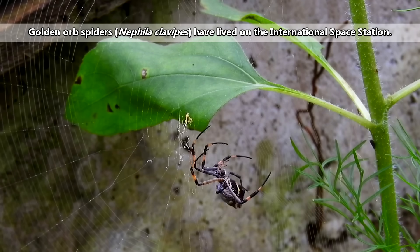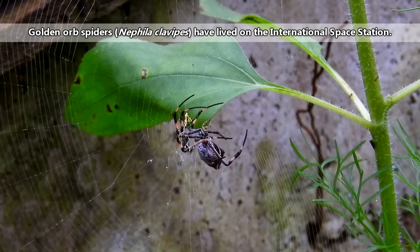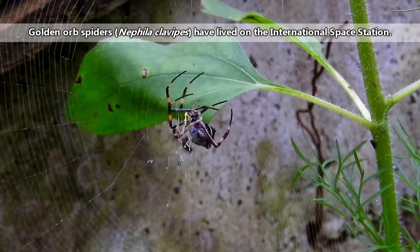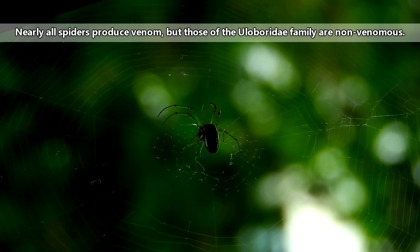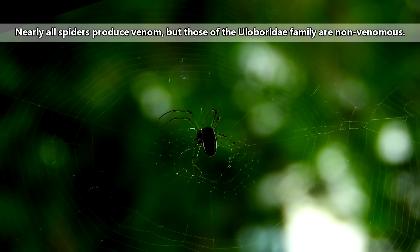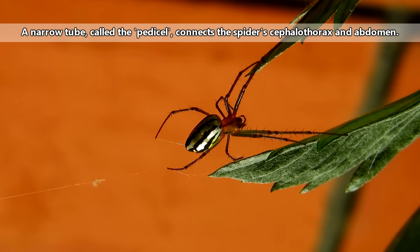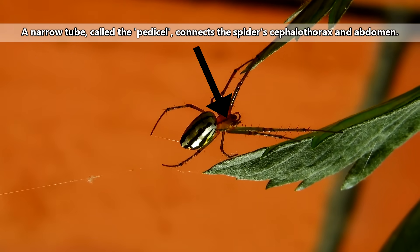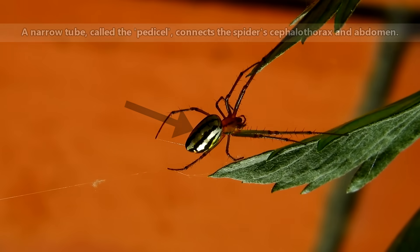Living spiders can be found on every continent except Antarctica, and they even live in space, with some human assistance. All spiders naturally have eight legs, fangs that can usually inject venom, and spinnerets that produce silk. Their bodies are split into two parts — the cephalothorax and the abdomen — and their legs are powered by hydraulics.